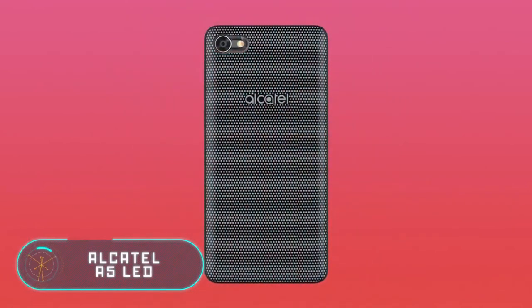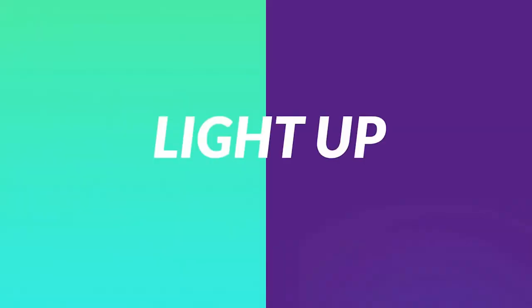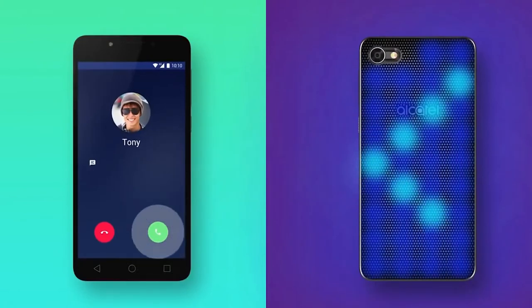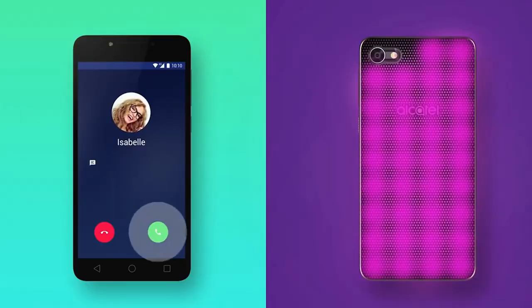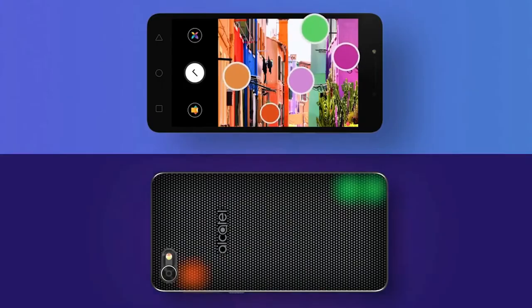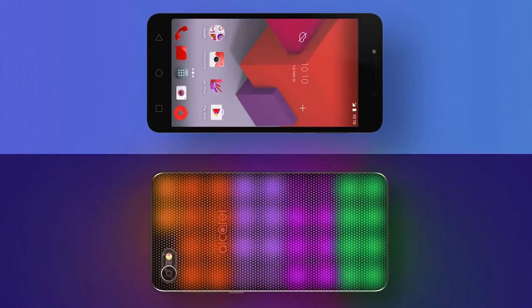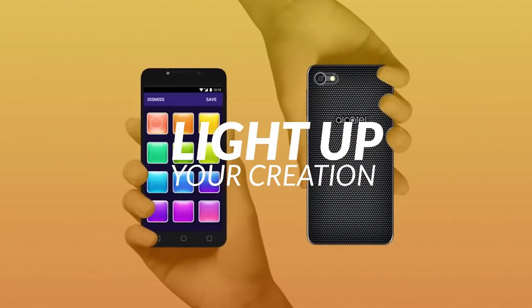This gadget differs from others thanks to its LED cap, which can shimmer with all the colors of the rainbow any way the user wants. The shining back of the phone is not just for beauty, because it can notify about new emails and messages, lighting up with different colors. In addition, it can imitate the colors of the photos taken with the camera, or simply light up in tune with the music. Therefore, you can make a whole light show using this device.